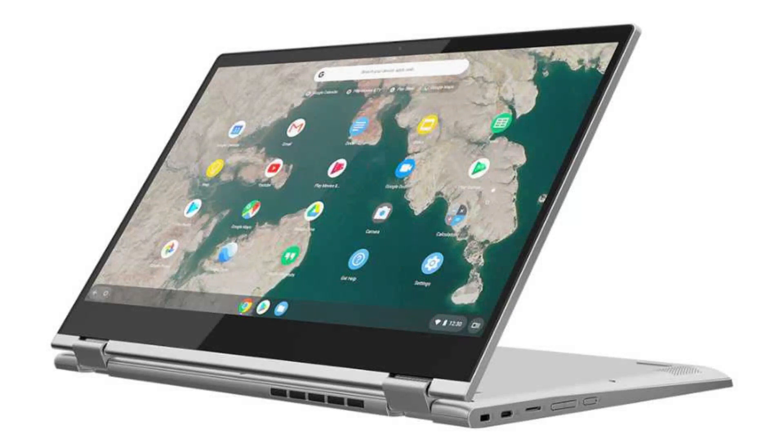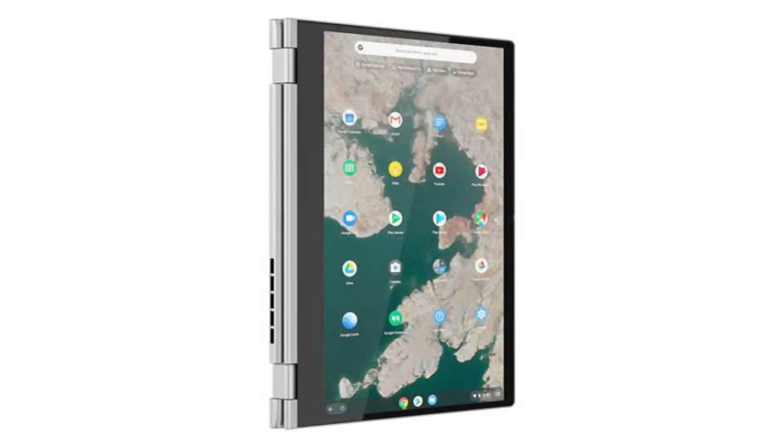It weighs 4.28 pounds and its dimensions are 14.23 x 9.8 x 0.74 inches. The battery is a 45Wh lithium-ion battery with 10 hours of battery life.